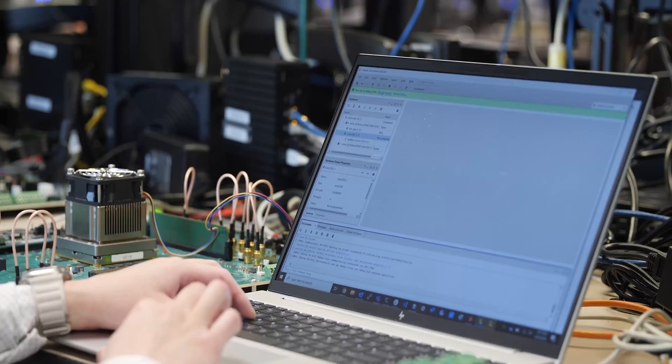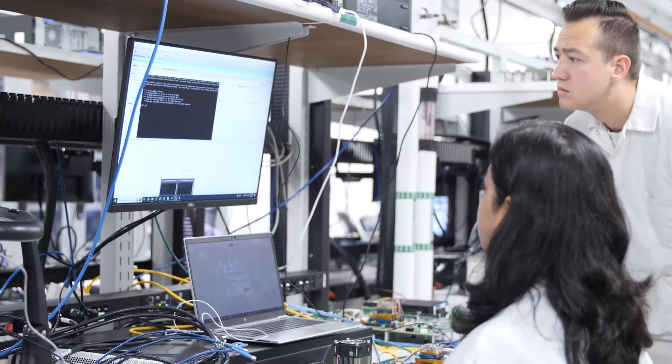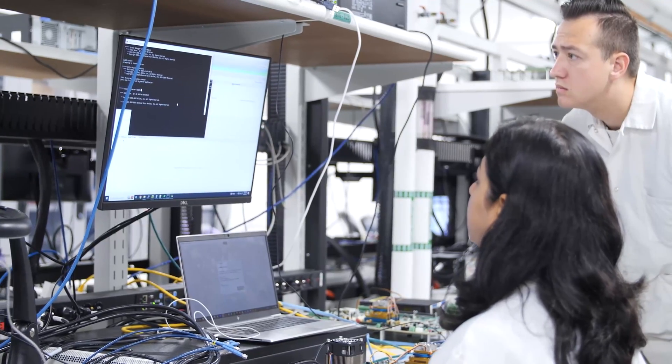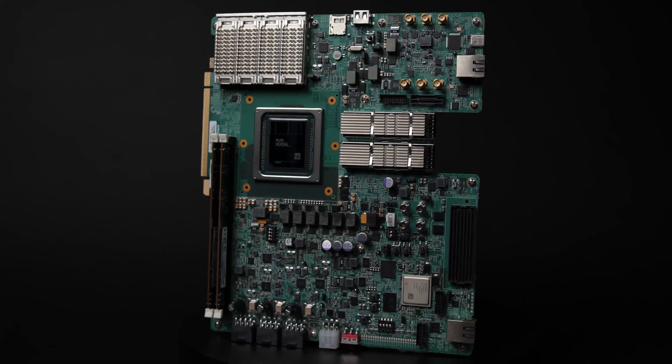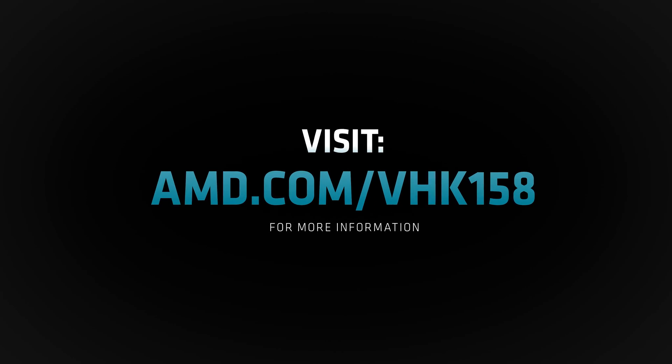By leveraging the example designs and tutorials, users can quickly evaluate the Versal HBM Series and start developing their high-bandwidth memory systems. Visit the AMD VHK158 product page to learn more about the board or to purchase the kit.